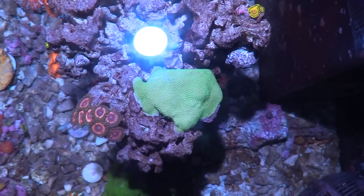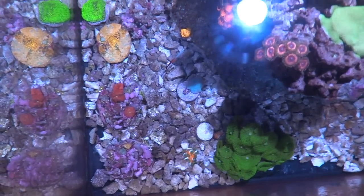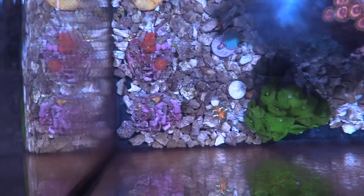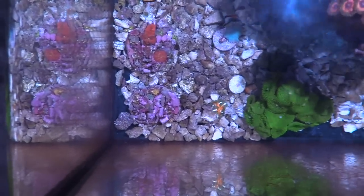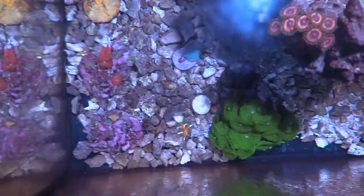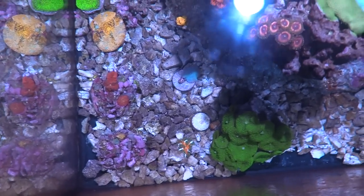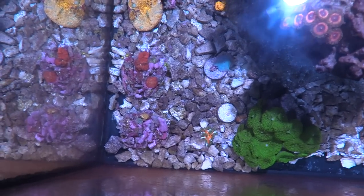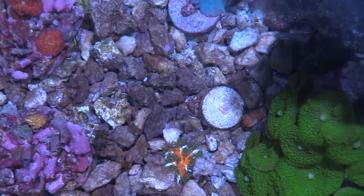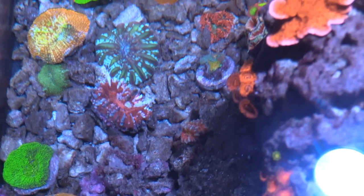Awesome dude — I could do a video just on this tank. A lot of these I got when they were doing so good, I just brought them in here and they started coming out. The flower anemones — the flower pot anemones — it's cool because you can't frag those, but they'll spawn with each other. And then they make like three different color variations. It's like breeding.